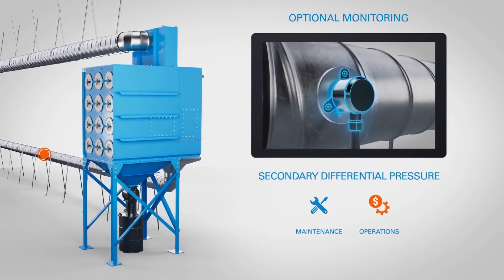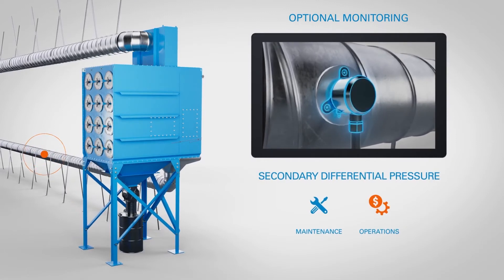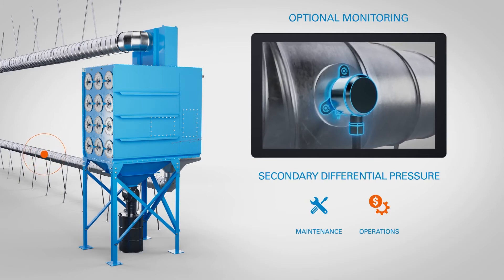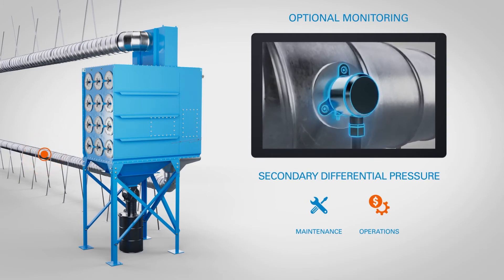Secondary differential pressure monitors pressure variations across secondary media, such as HEPA filters. This data can indicate when secondary filters may be damaged or may need replacement or service.